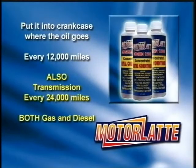Let's start with the Motor Latte 12000. This product goes into the crankcase, so pour the entire 8-ounce bottle into the opening where the oil would go. This should last in your car for 12,000 miles.